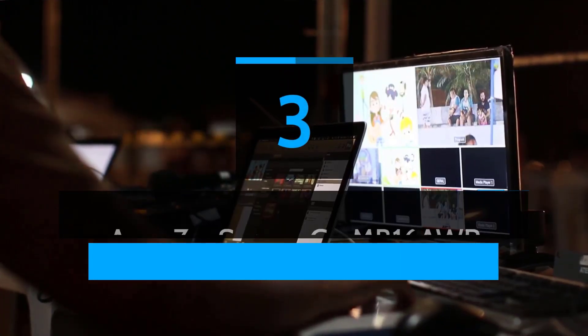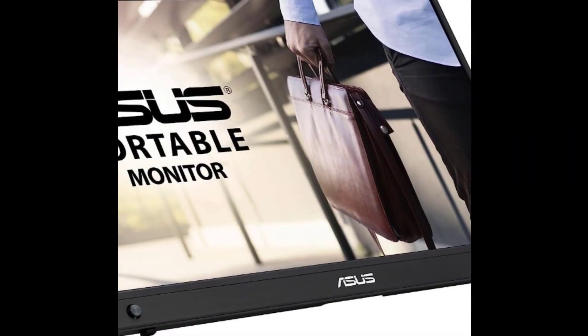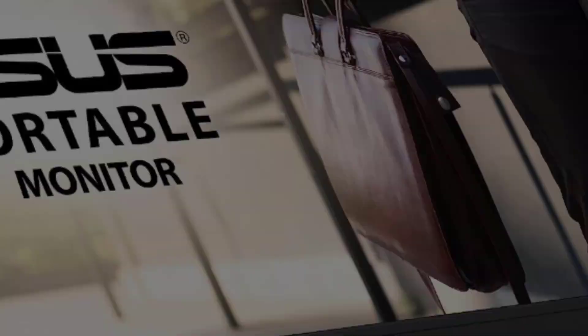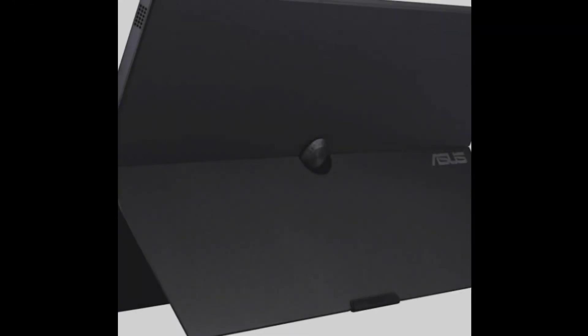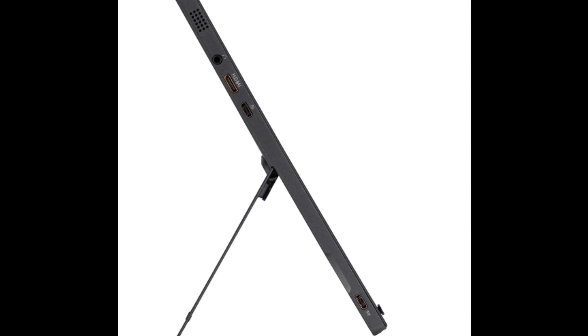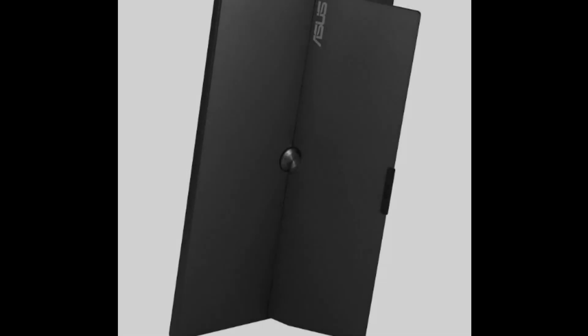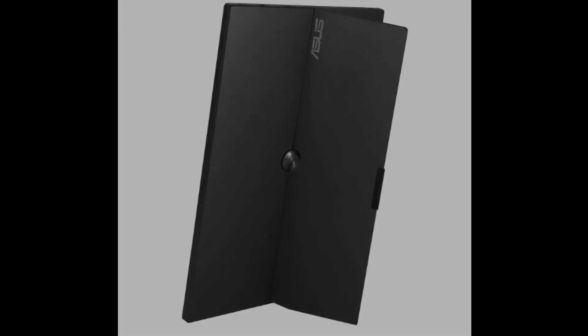Number three: ASUS ZenScreen Go MB16AWP. 15.6-inch full HD display with super narrow bezels and anti-glare coating. Effortless wireless mirroring support for iOS, Android, plus Windows 10 and above devices including Windows 11. Rich connectivity with two USB Type-C and mini HDMI ports, plus an earphone jack.